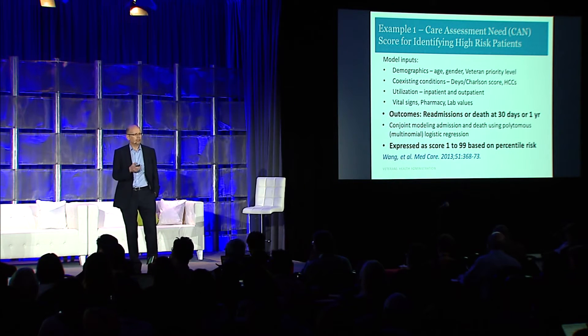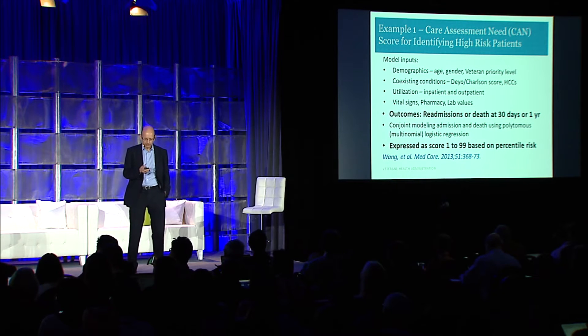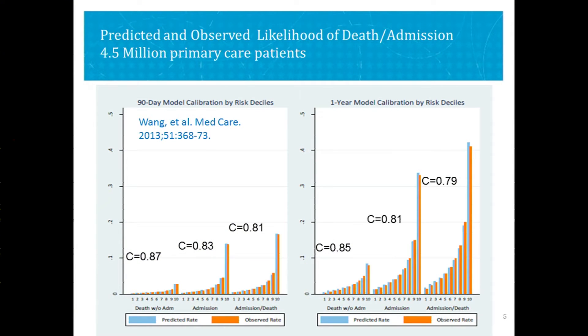If you had a score above 90, you were in the top 10% in terms of your risk for being hospitalized or dying over that subsequent time interval. When they built the model, they produced a very accurate result — the C statistic, a measure of fit, was 0.8, showing this is a very accurate model. The blue and orange lines measure predicted versus actual outcomes, and if you were in the top 10% of risk, you had a 40% chance of ending up in the hospital or dead over the subsequent year.